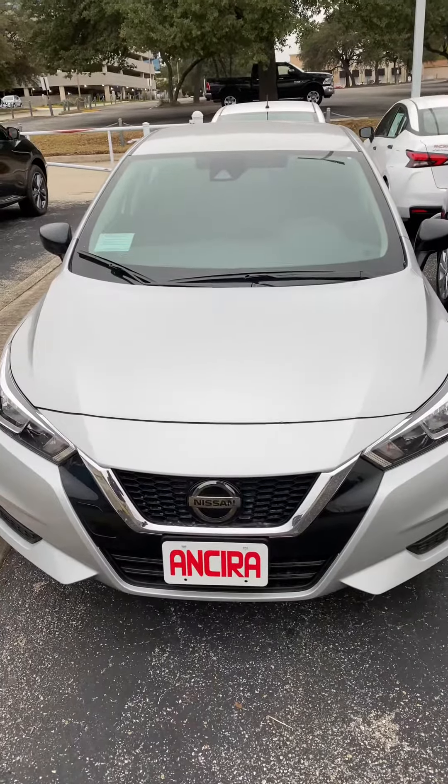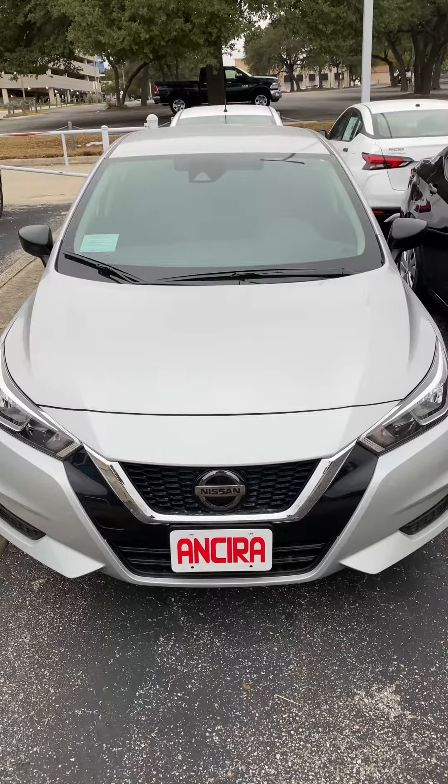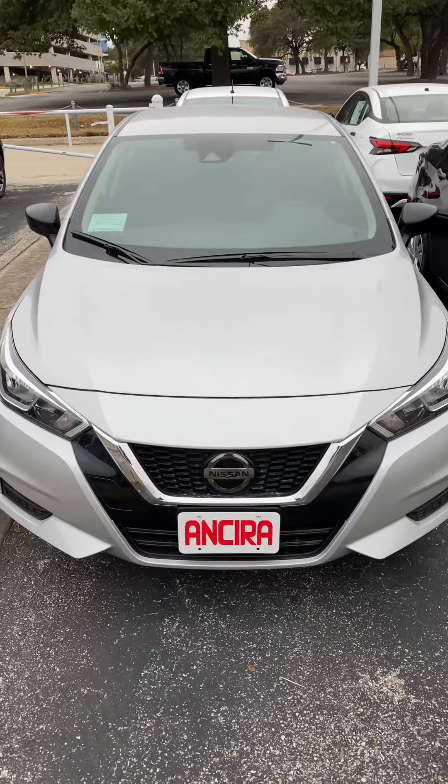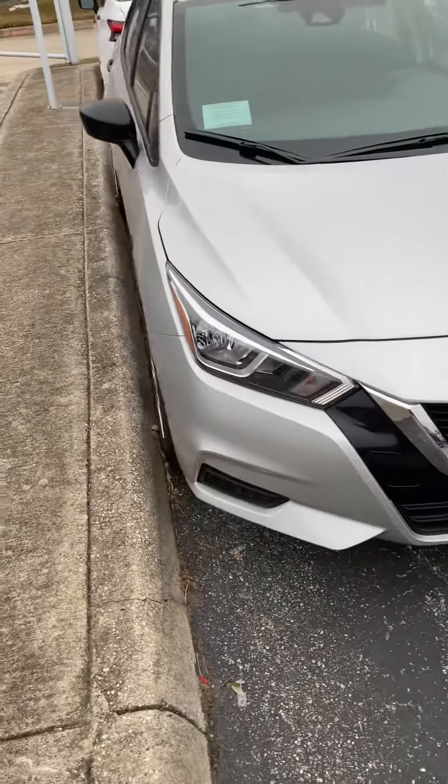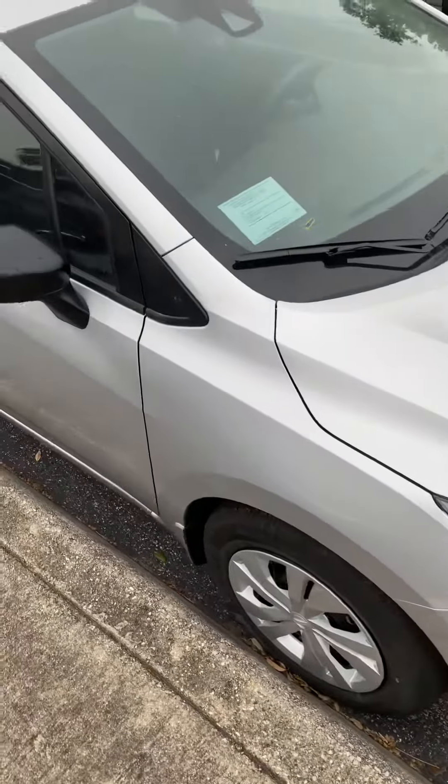Good afternoon, Tremaine. This is Manuel at NSERNissan, and this is a 2020 Nissan Versa S. Now, the one that you inquired on is already sold — that was the gun metallic one.